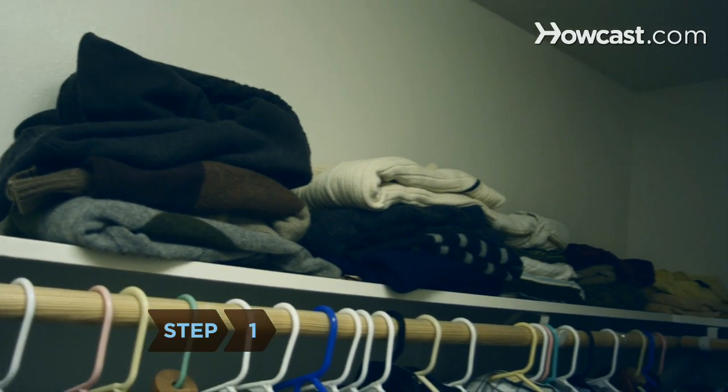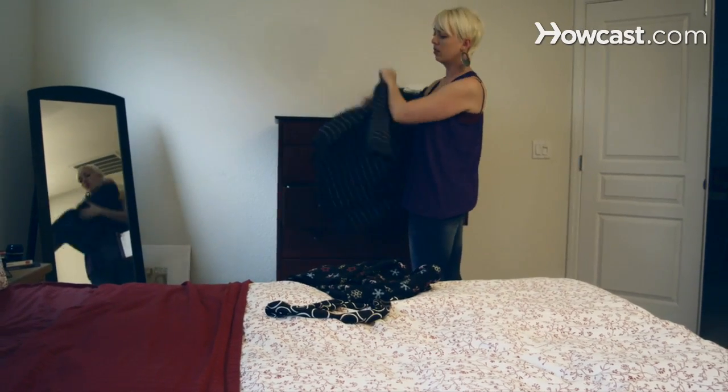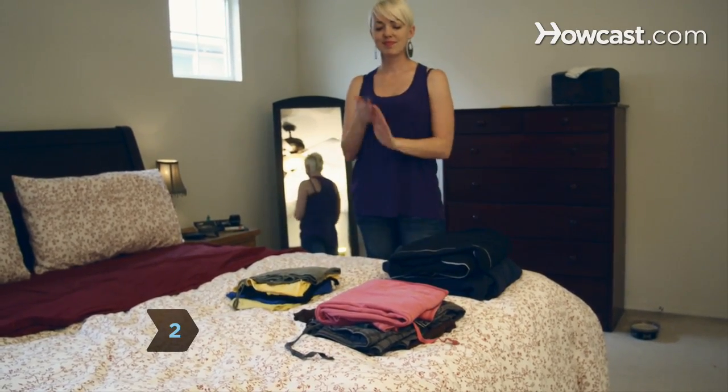Step 1: Clean out your closets and drawers. Make sure all clothes are clean and free of stains and holes. Step 2: Divide the clothes according to size, gender, and season.